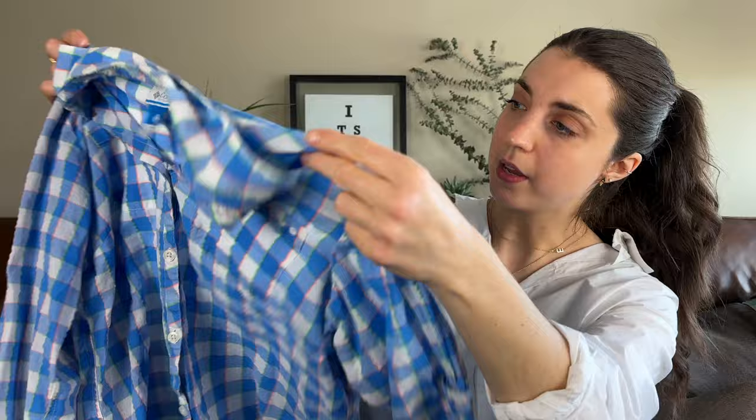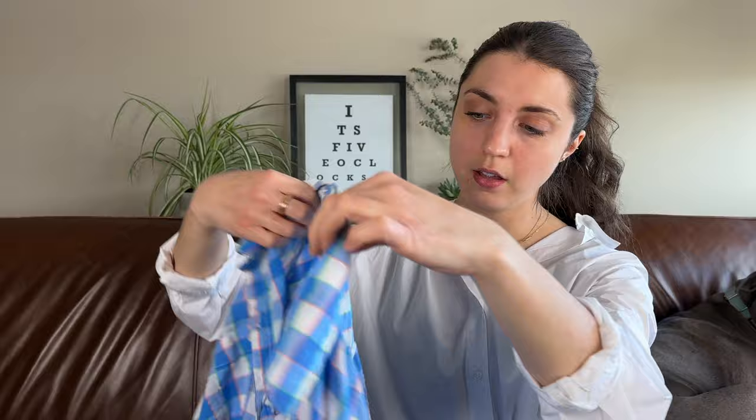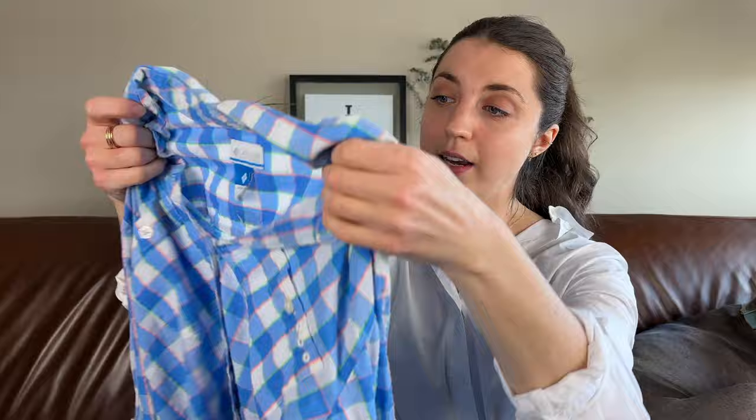This is a Columbia PFG long-sleeve checkered button-front blouse. It's a performance fishing brand — Columbia PFG on the back. I know these do pretty well. Being in Portland where Columbia is headquartered there's a decent amount of Columbia at the bins, which I normally pass on, but the PFG line I did want to grab. Very lightweight and probably going to be around a $25 flip.